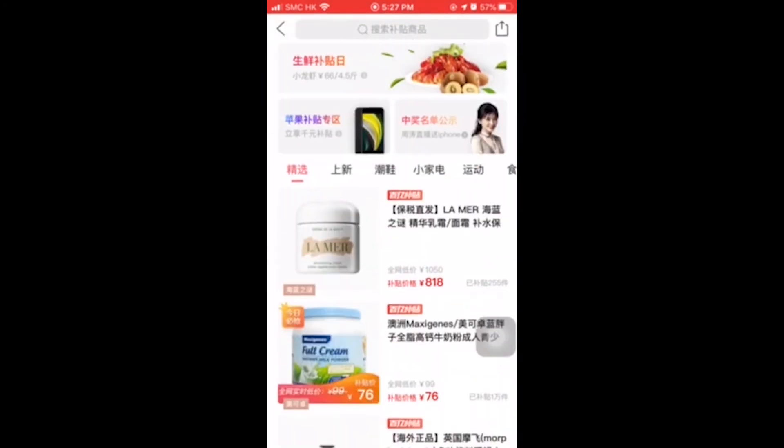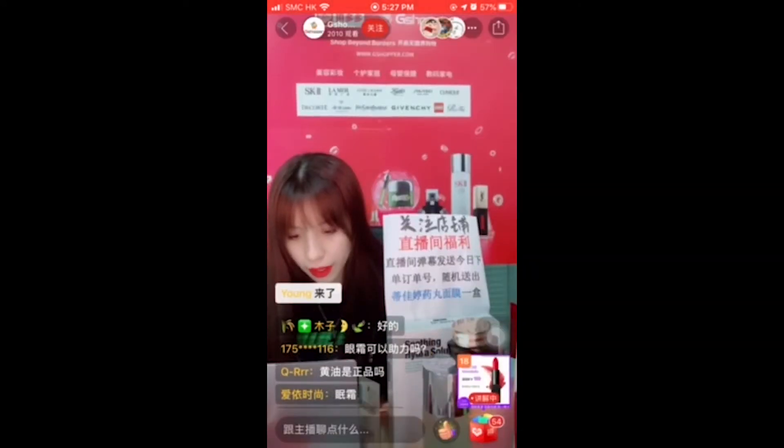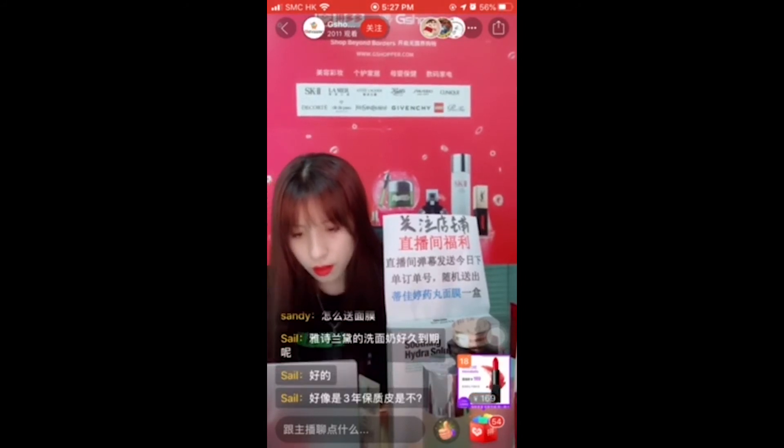Second, live streaming. You can find a live streaming session almost everywhere on Pinduoduo. Merchants use it to sell all sorts of products and to have interaction with consumers in real time.